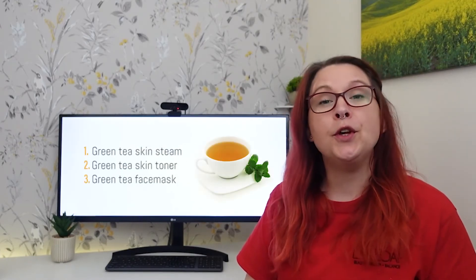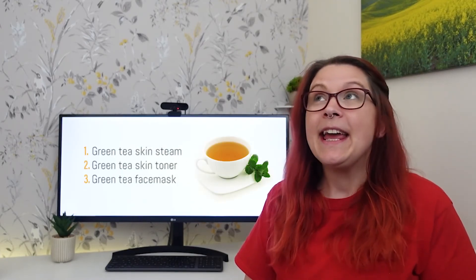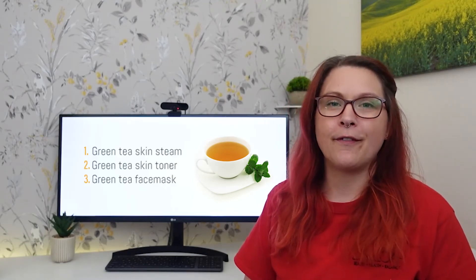So these are three ways that you can utilize green tea even if you don't like the flavor of it.